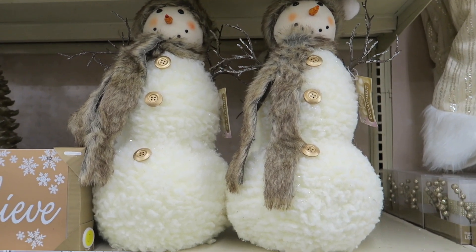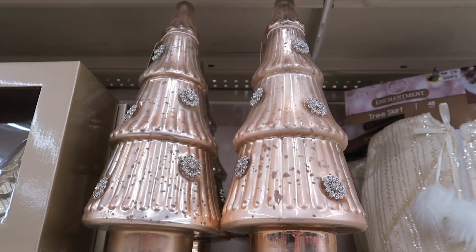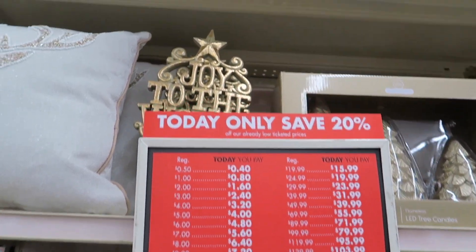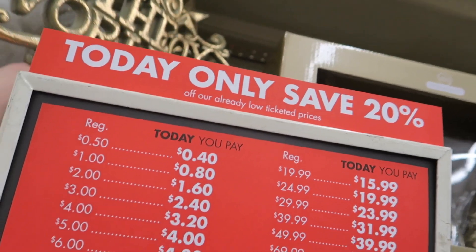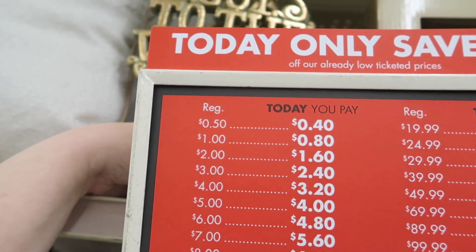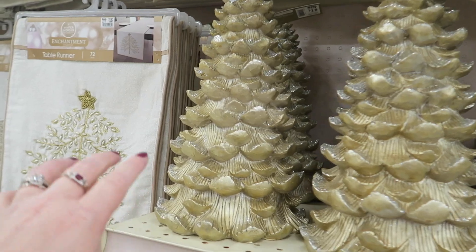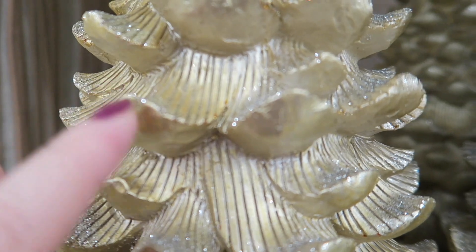And you have these little adorable snowmen which are $20. These trees here and the three pack of trees. Today is actually 20% off day at Big Lots. We actually have this sign here we bought last year — it's $14. But every once in a while Big Lots will do a 20% off day, and today happens to be that day for us. So these are $18 — they're very cute, gold but with silver glitter on the edges of the tree.